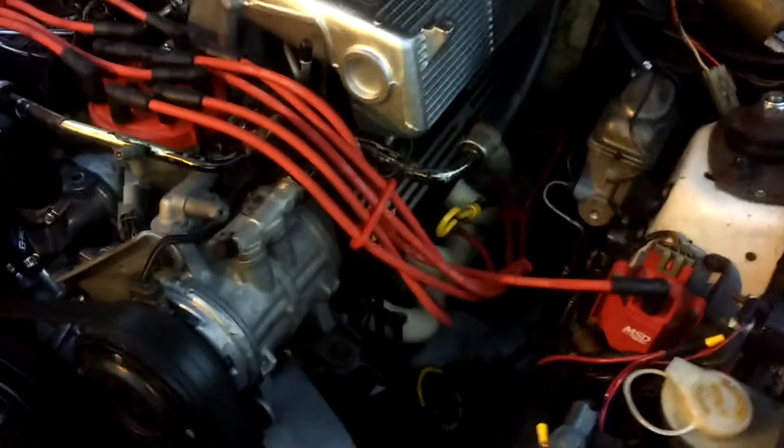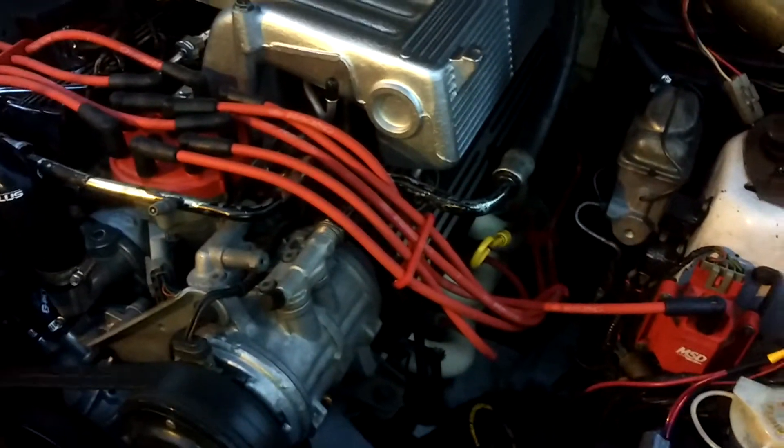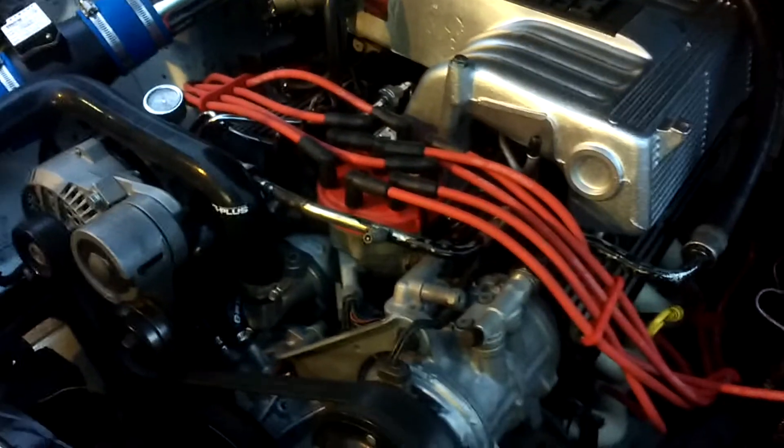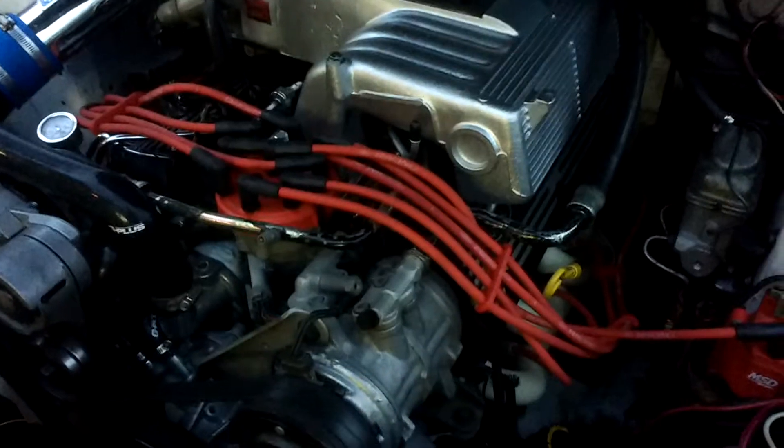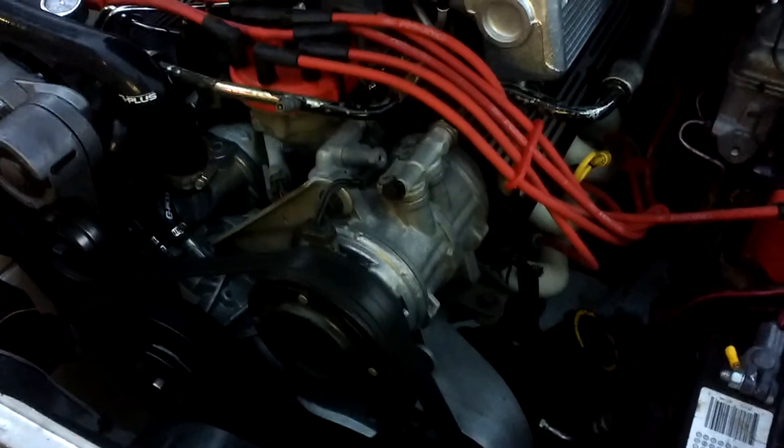Still got the contour electric fans. Just some shorty headers going to an off-road H-pipe, straight-through Magnaflow mufflers. Still have power steering and A/C — all the good daily driver stuff.